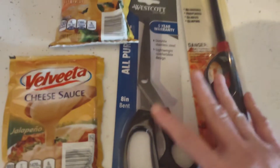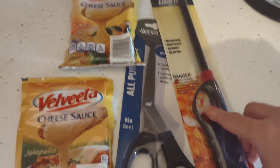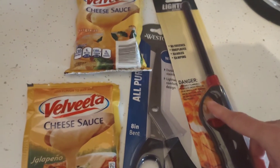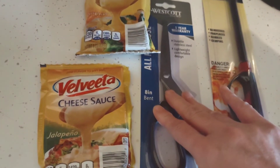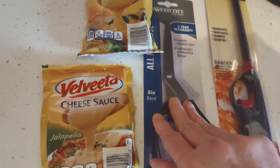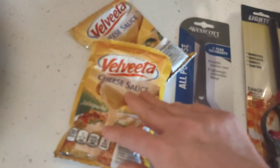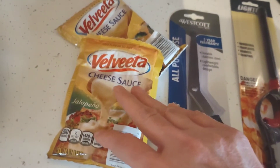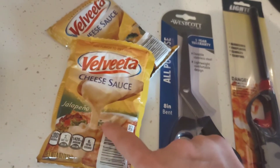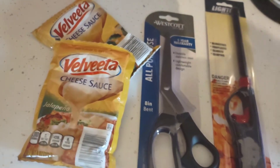I picked up one of the BIC lighters — it's a generic brand but awesome. I love the longer lighters for lighting candles and the grill. I also got a black pair of stationary scissors since those are the ones that disappeared, and two of the original Velveeta cheese packets. Velveeta cheese is so expensive at Walmart — it's over six dollars — and at $1.25 a packet, Dollar Tree is the way to go. That is it for this video, thank you so much for watching all the way to the end.